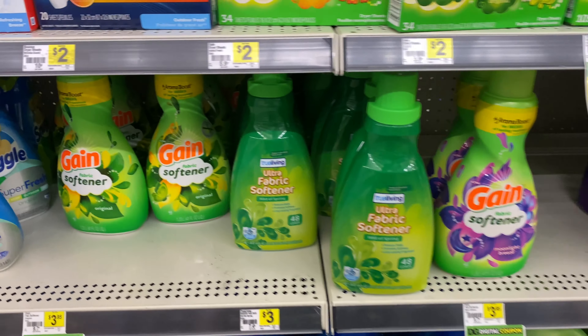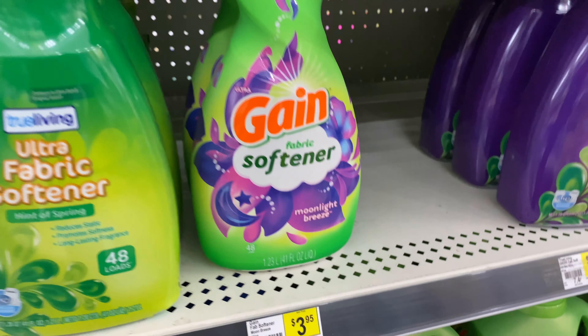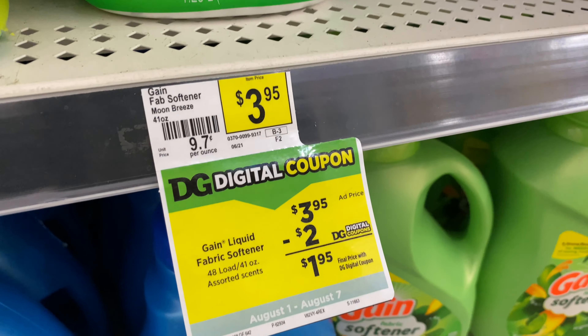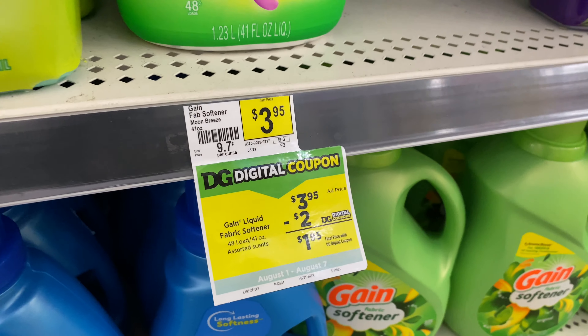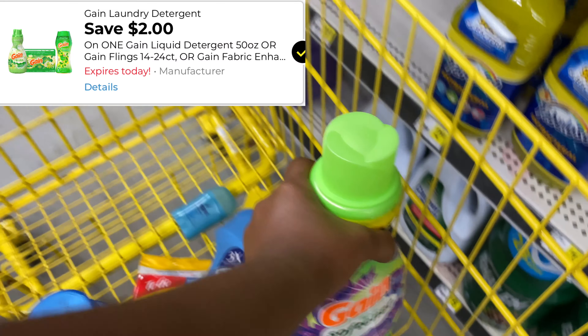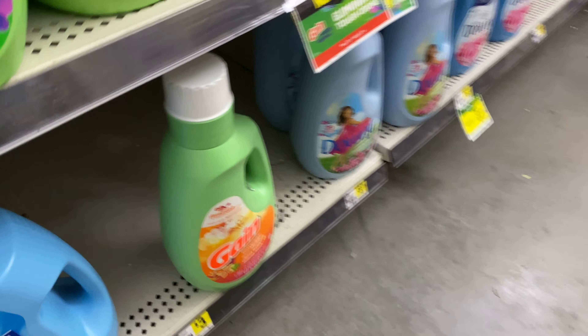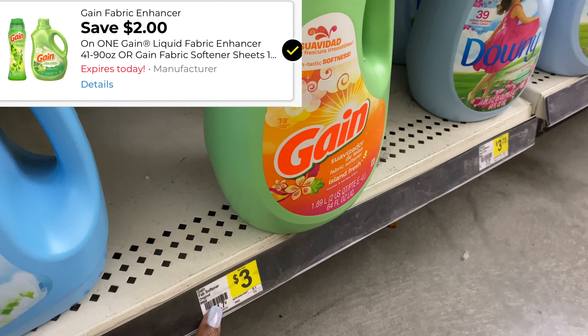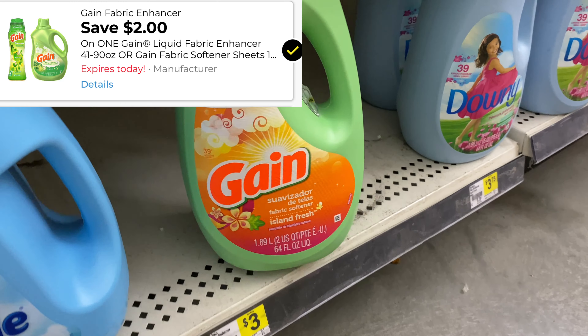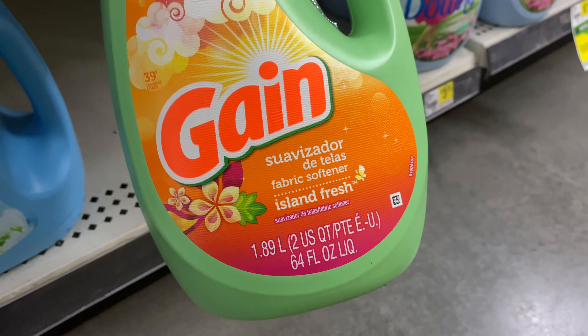Next I'm going to pick up some more fabric softener — I am really trying to save on things that I need. The Gain fabric softener is priced at $3.95 and I'm going to use a two dollar digital coupon. Then I'm going to pick up another fabric softener priced at $3 — actually the last one at my store — and we have a separate two dollar digital coupon for this, making it just a dollar.